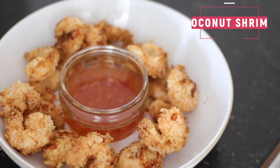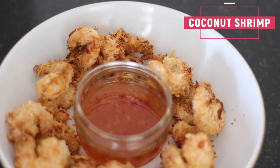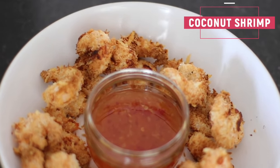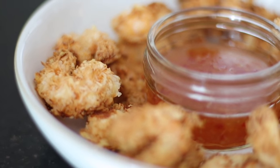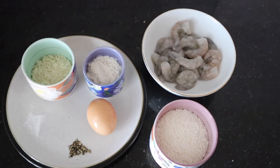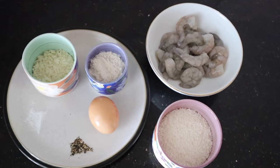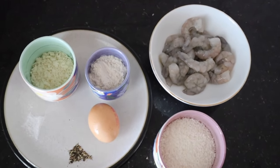The first recipe I wanted to share with you is air fryer coconut shrimp. These are so delicious and very easy to make — it takes just 12 minutes in your air fryer, and we served them with sweet chili sauce. All you're going to need is raw king prawns, some flour, some panko breadcrumbs, some coconut, an egg, and salt and pepper.